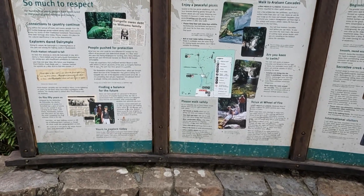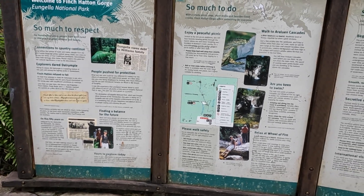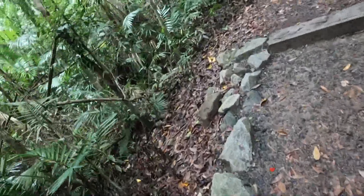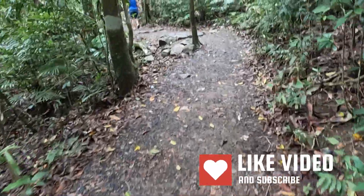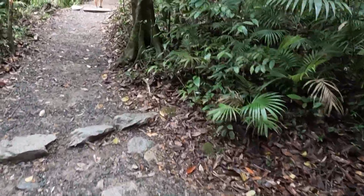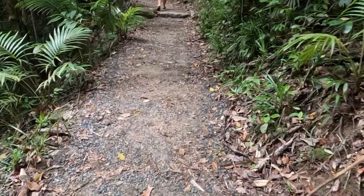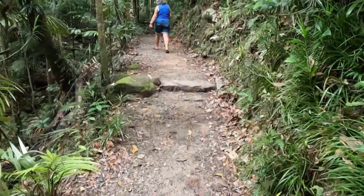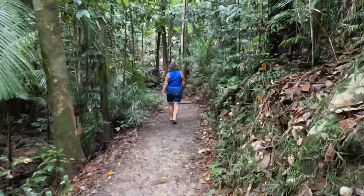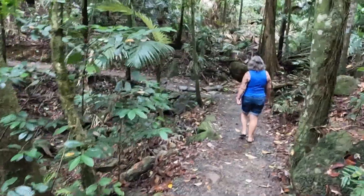Here we are at Eungella National Park, Finch Hatton Gorge. It's about a 2km walk there and back to the first part, to the Royalands Cascades. We are now walking up to the Finch Hatton Gorge lookout. The track is pretty good actually - not too bad, all pretty level but it's uphill. It's well maintained. These rocks seem to all be the same - I reckon they brought them in just to get the water off the track. The second part is about 4km, but my back's not been real good lately, so we are just going to go to the first one and have a look. This gives you an idea of the track on the way in.